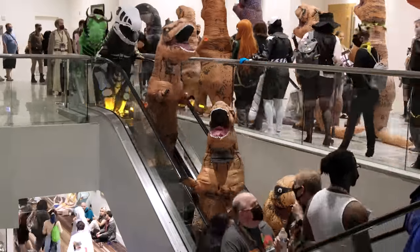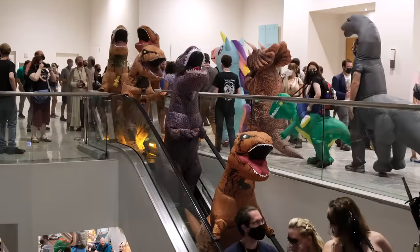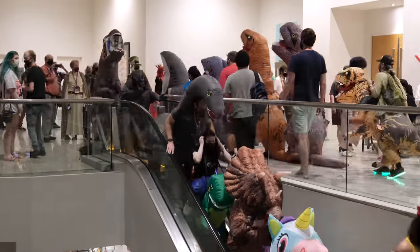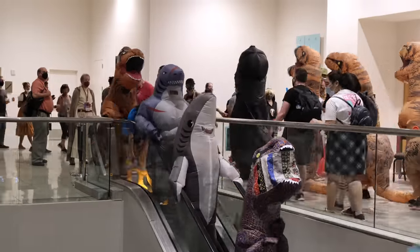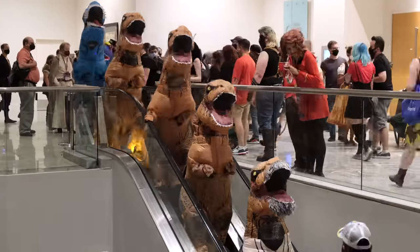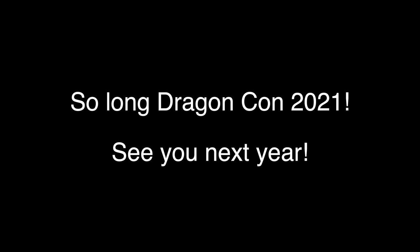Wait, before you go — we have a world record here. The world's longest, uncut, uninterrupted video footage of T-Rex dinosaurs going down a hotel lobby escalator. See you next week.